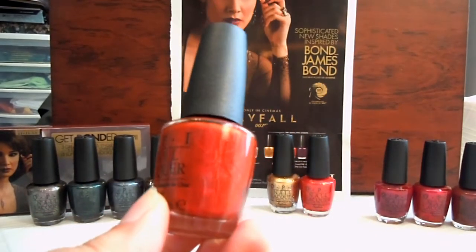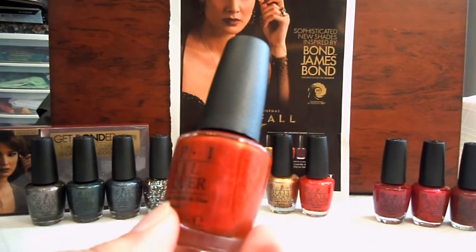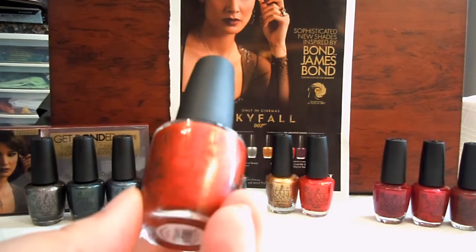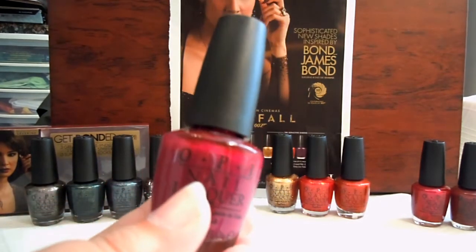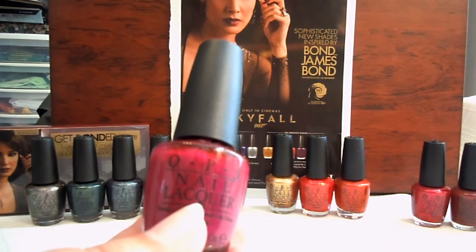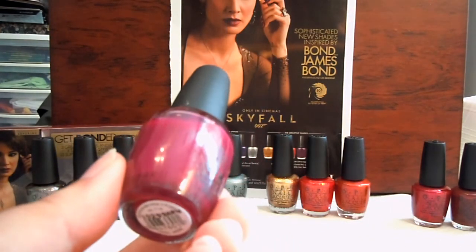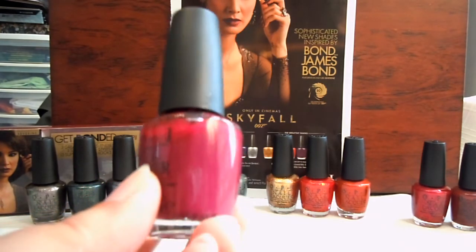This one is perfect for fall. It reminds me of that Orly Flicker one that I bought — very perfect autumn. I think I might actually wear this one on Halloween with my costume. This one is Die Another Day — just a very beautiful burnt orange color with a shimmer to it. And this one is the only one I didn't actually buy because I didn't realize until after I left that I hadn't picked it up. But it's Casino Royale. This one's actually Houston, We Have a Purple from the Texas collection, but it's almost a perfect dupe for it, except this one's very sheer.